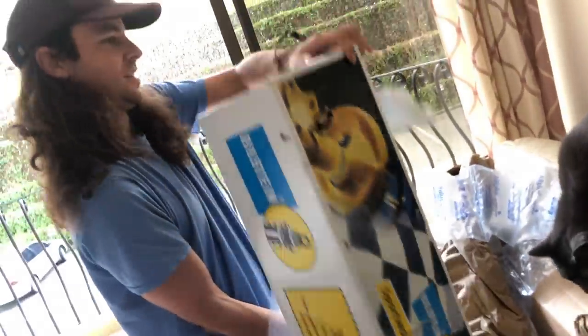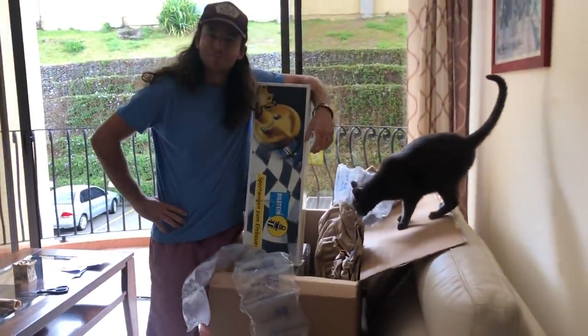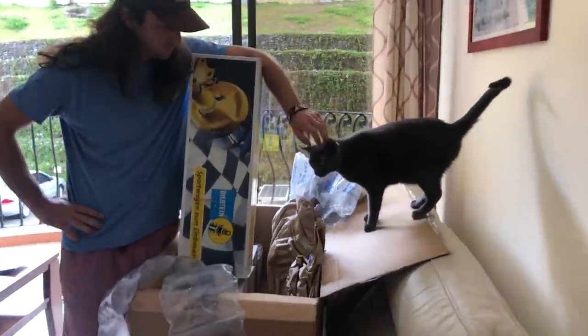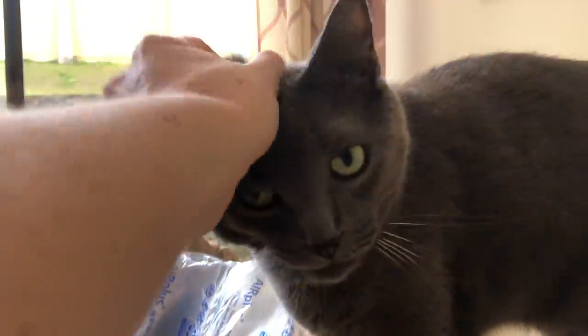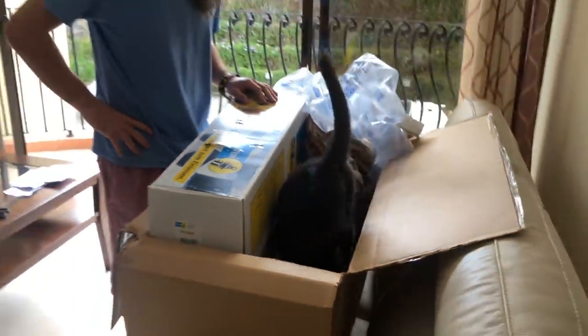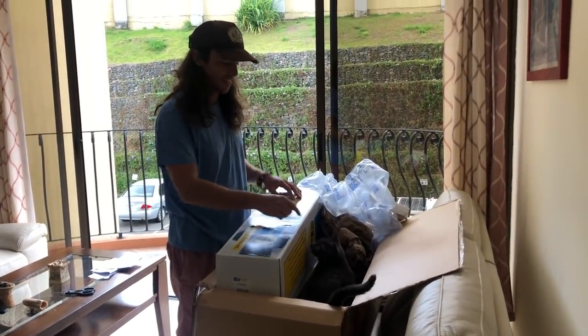We got some beefy shocks. They're supposed to be really nice. Are you looking for boxes to get into? It's going to cost $3,000 to ship this cat. We're not doing that. You're coming with us.